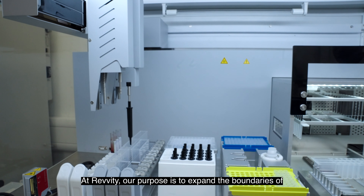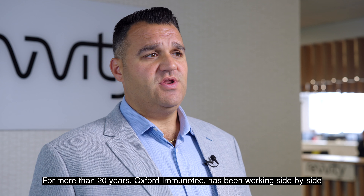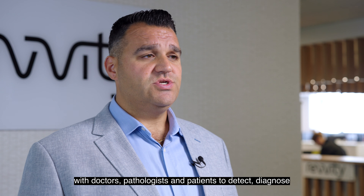At Revity, our purpose is to expand the boundaries of human potential through science. For more than 20 years, Oxford Immunotec has been working side by side with doctors, pathologists and patients to detect, diagnose and fight tuberculosis.